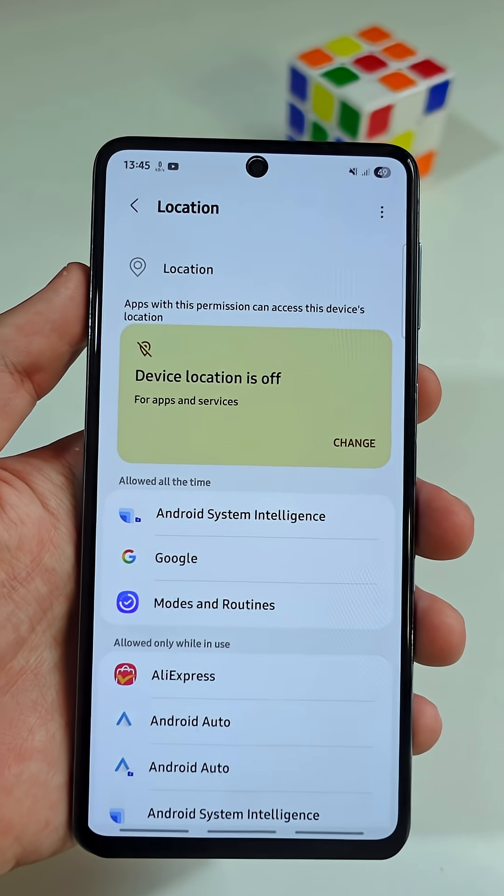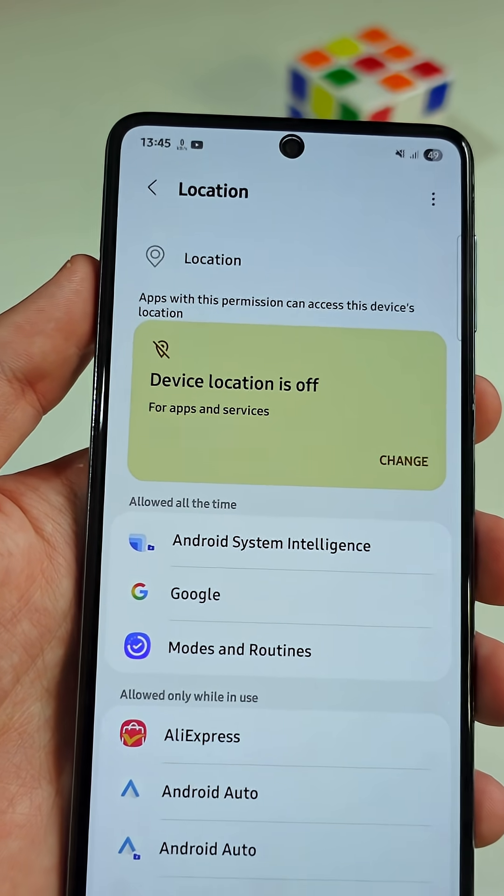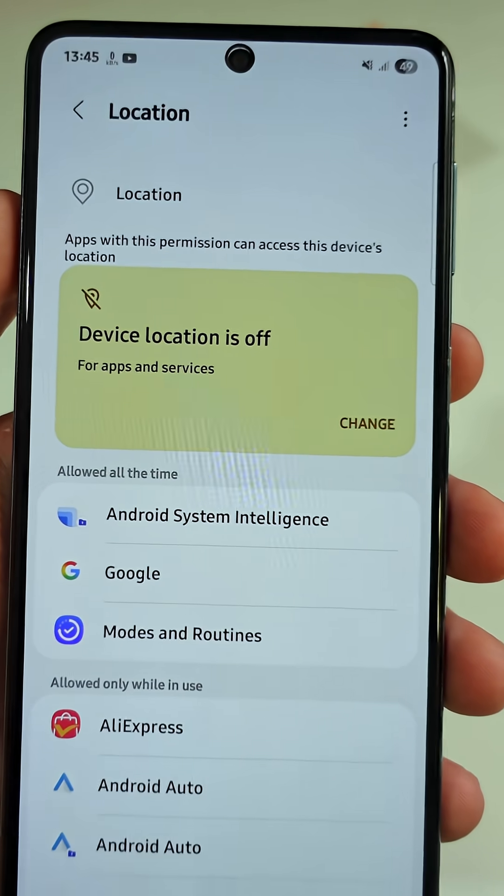The truth is there is an app with a hidden permission that allows developers to track your location even if the location services are disabled.